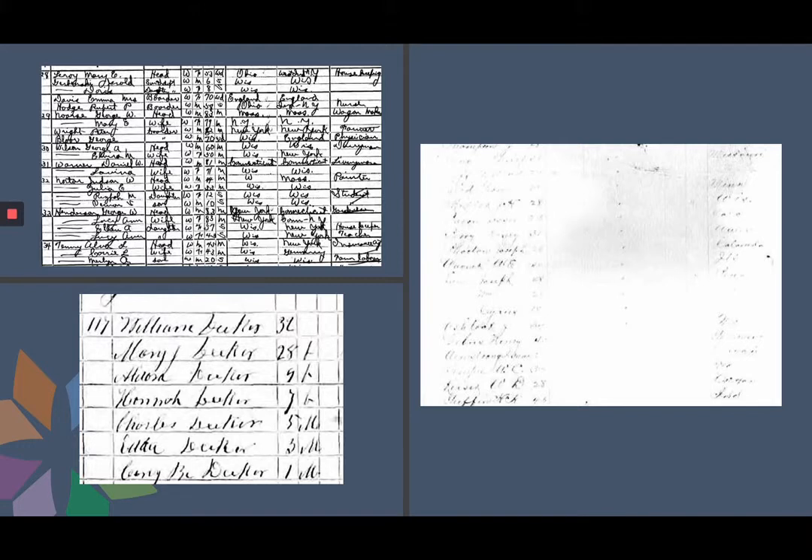Even if the handwriting is readable, you may still have trouble deciphering the letters or names, such as in the example top left. At first glance, it can look like chicken scratchings, but with a bit of manipulation and a refresher in cursive, the task of deciphering them will be easier.